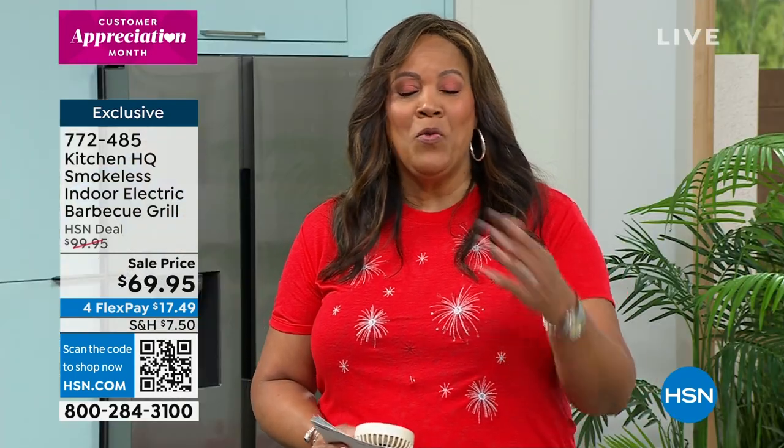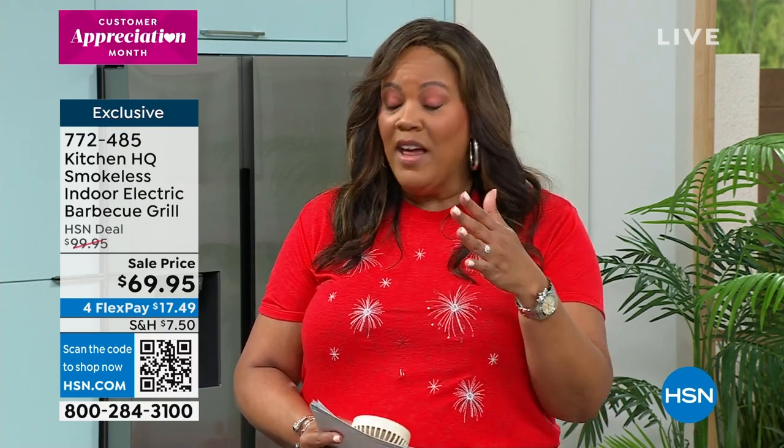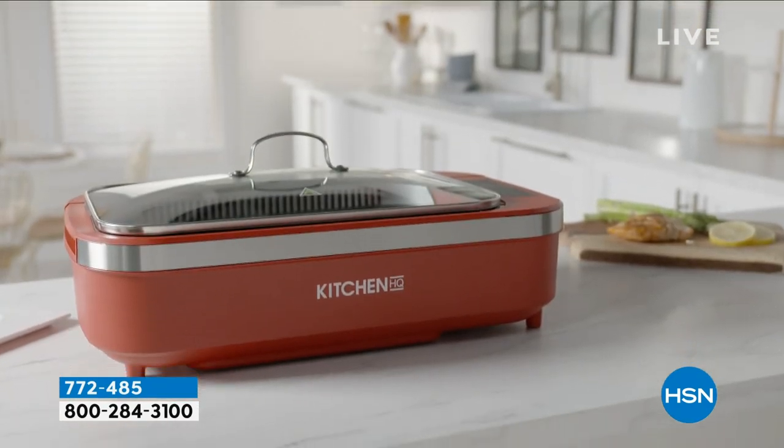Order the smokeless grill now — easy to shop at HSN. Don't miss out: it's non-stick, comes with a lid, turns into an oven — three in one. No propane or charcoal needed. Go to hsn.com, enter item number 772-485, or scan the QR code with your camera phone. You have 30 days to love it or return it. Originally $100, knocked down to $69.95, and just $17.49 plus tax on FlexPay.